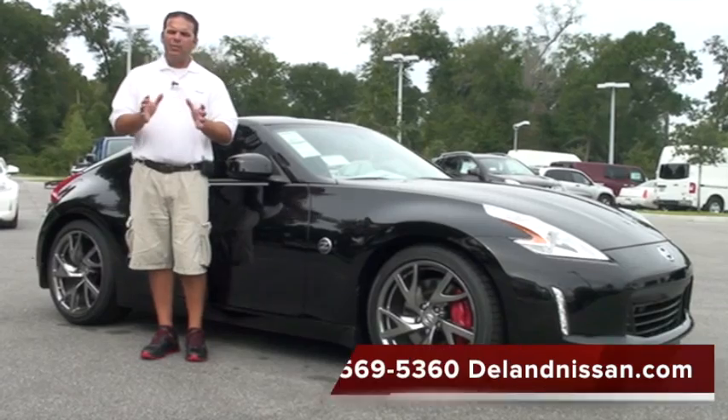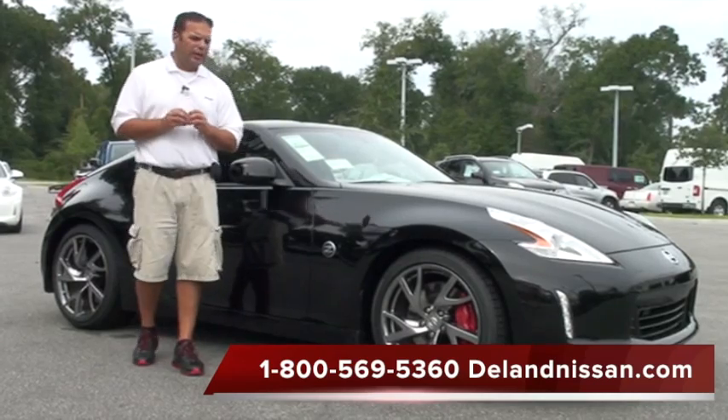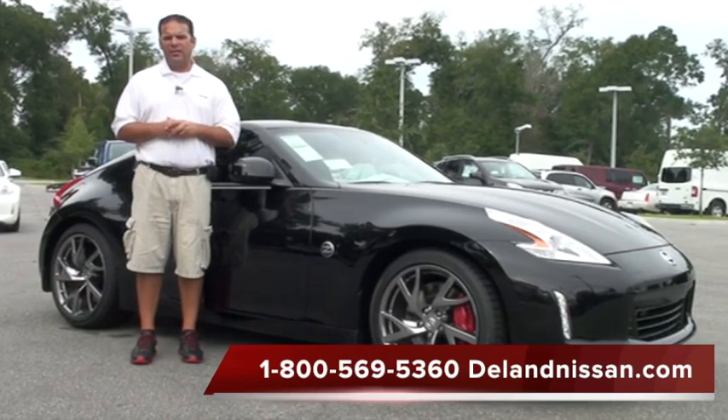Hello and welcome to Deland Nissan. Today we'd like to take a moment of your time and show you one of the vehicles we have in our new inventory. This is the very exciting 2013 Nissan 370Z.